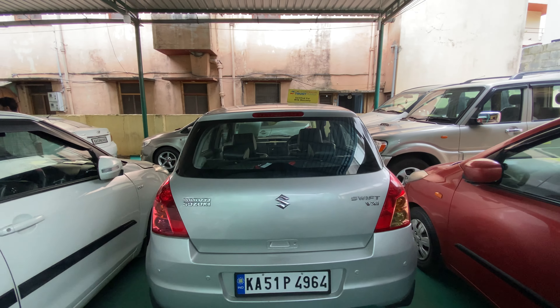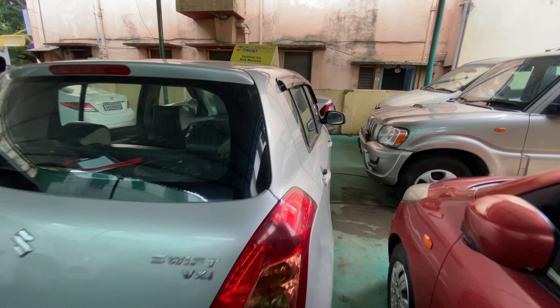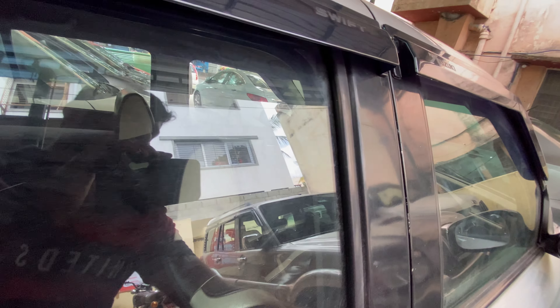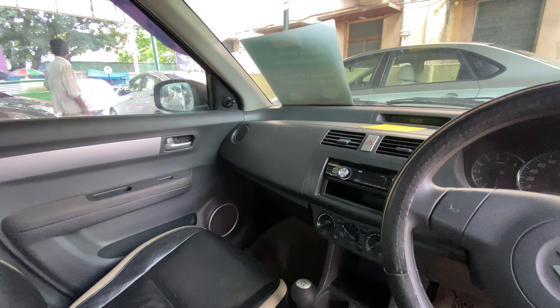This vehicle is a K51 and we also have 280L boot space. We have leather seats and comfortable legroom. We have AC, power steering, 4 power windows, and an infotainment system.